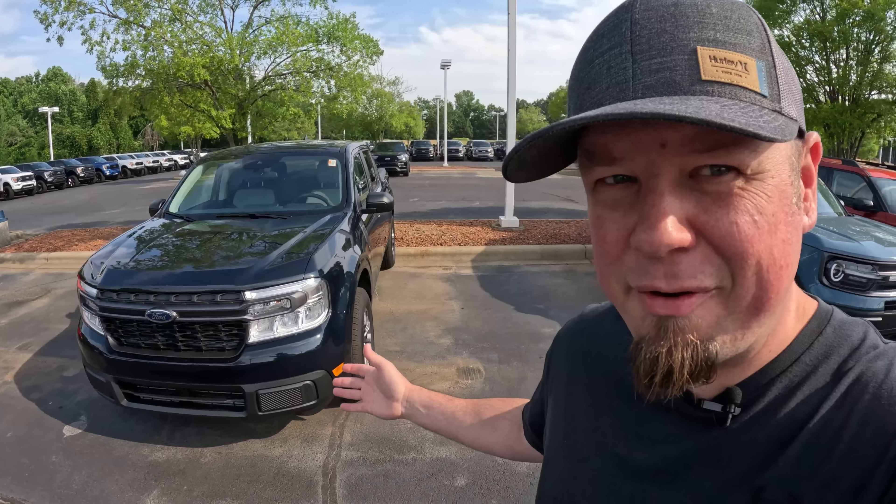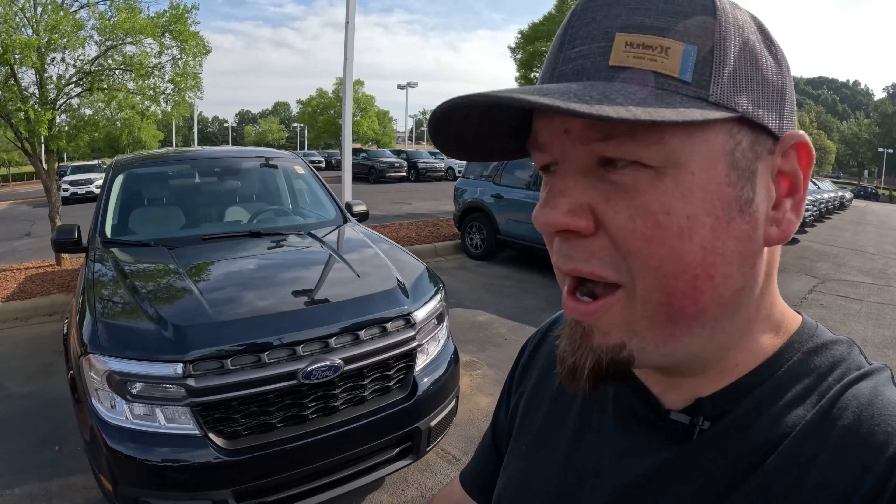Look what I found. I thought we found an actual Maverick in the wild. But what's funny about this is they have the little market adjustment sticker beside it. But it doesn't say what the market adjustment is for. It just says Raptor and exclamation point and $96,999.